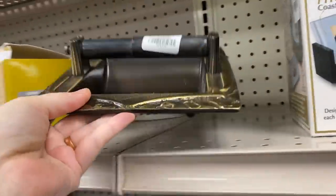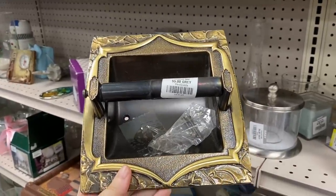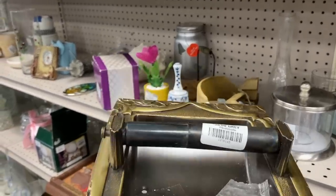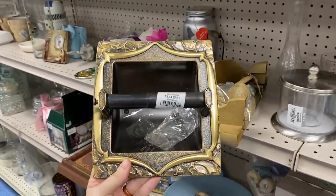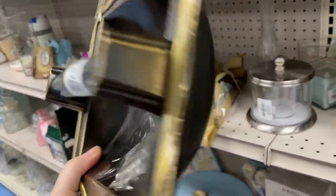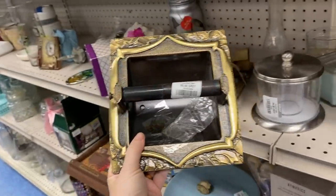This is super fancy — only $5 for this toilet paper roll holder. I've never had a toilet paper roll holder this fancy in my entire life. But I do now. I actually ended up picking this up — I'm gonna install it in my bathroom.